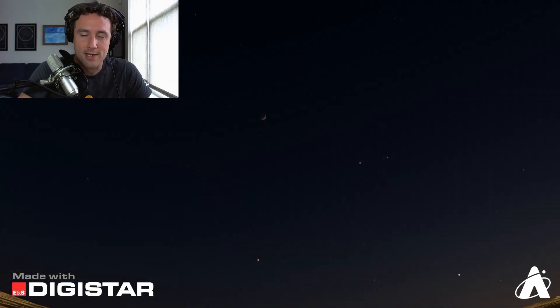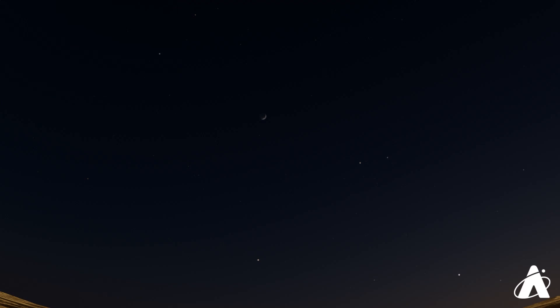Starting off tonight, Wednesday, May 27th. Looking about an hour after sunset, right around 9:15 p.m. Plenty of things to look for, including the Moon. The Moon is making a good appearance, currently a waxing crescent phase. Coming up this Friday, it'll be a first quarter moon — half-lit.